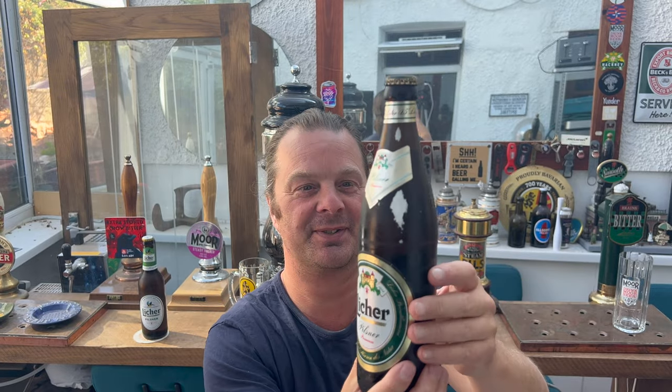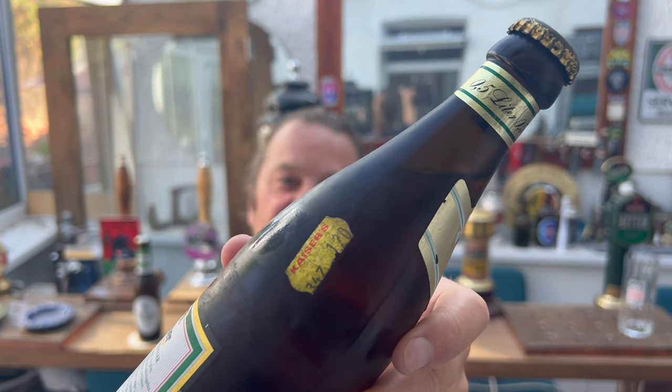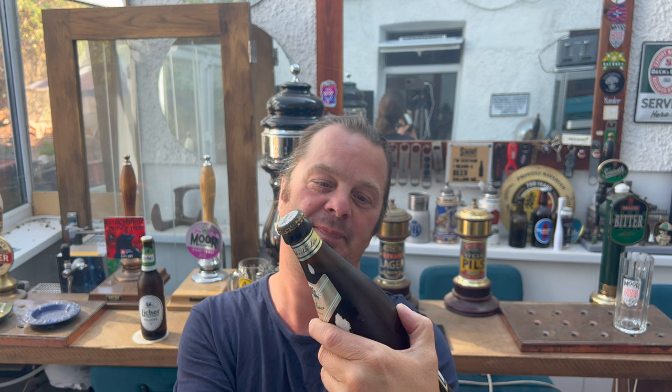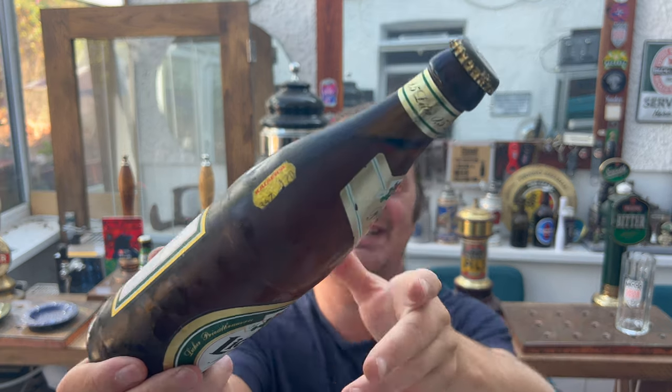How old was I in 1997? Probably about 17 years of age — I'd just passed my driving test. So this beer is about 26 years old. Interestingly enough, it's still got a price tag on the side of the bottle from a company called Kaisers, and it was £1.20 a bottle.